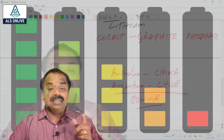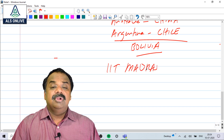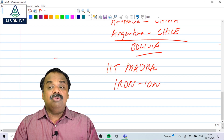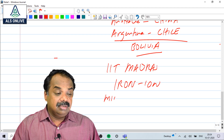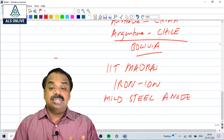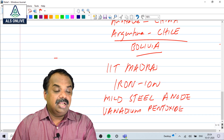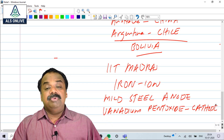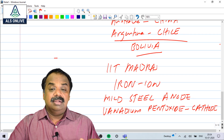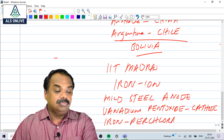Recently, IIT Madras has developed a new battery known as the iron-ion battery. Instead of lithium ion, it uses mild steel as the anode, vanadium pentoxide as the cathode, and iron perchloride as the electrolyte, with Fe²⁺ as the travelling ion.